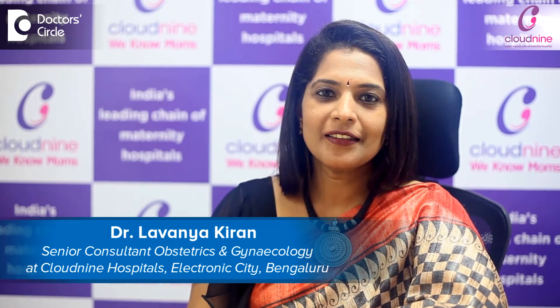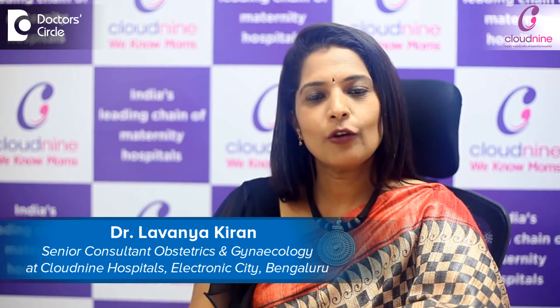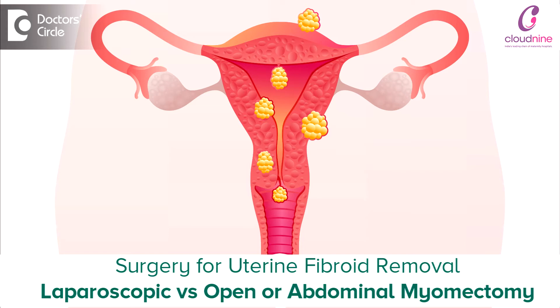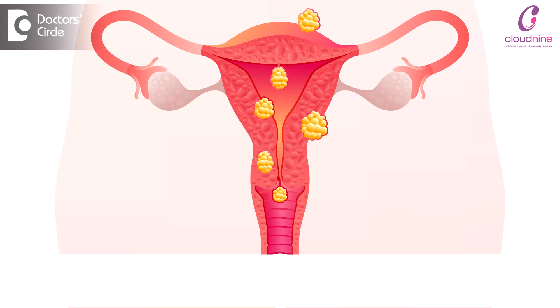Hello everybody, I'm Dr. Lavnia, a senior consultant at Cloud Nine practicing obstetrics and gynecology. I also do fertility and I'm a minimally invasive surgeon — I do laparoscopy and robotic surgeries as well.